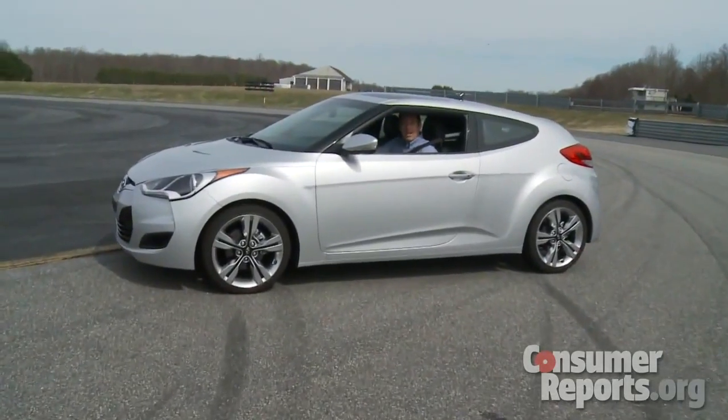This is the new Hyundai Veloster. We're going to take a first look at it right here on our track.